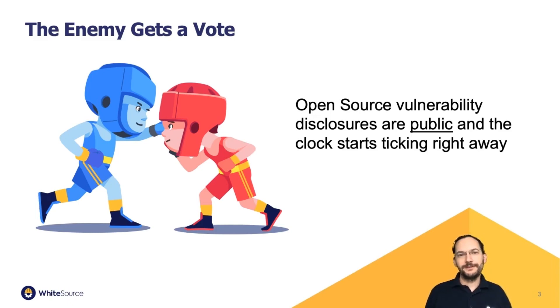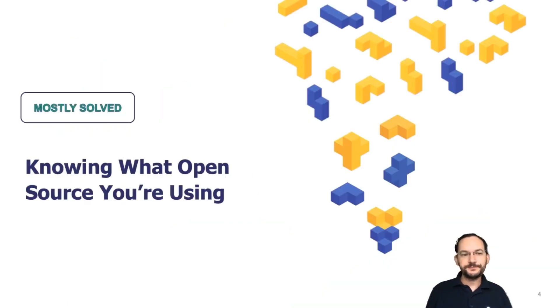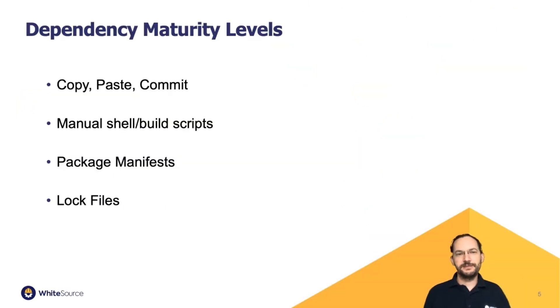Particularly when problems with open source become public, the clock starts ticking. A notification about a problem in a library means that anyone with bad intentions can start attempting to find companies and apps using that software to see if it's exploitable. I want to first talk about challenges in open source security that are fairly well solved, before moving into topics that are deeply problematic and almost entirely unsolved.